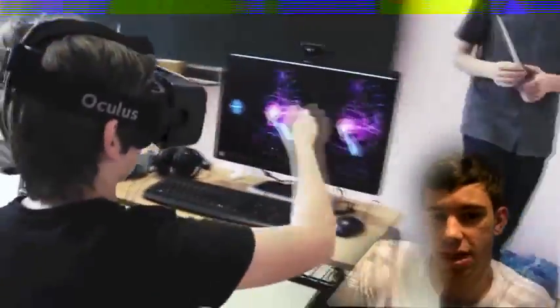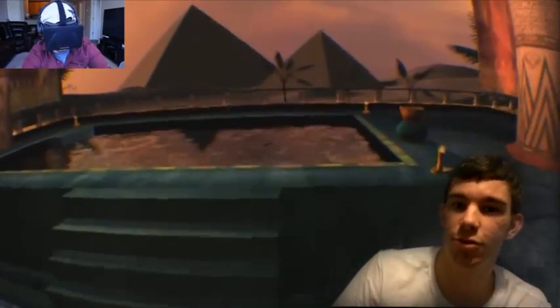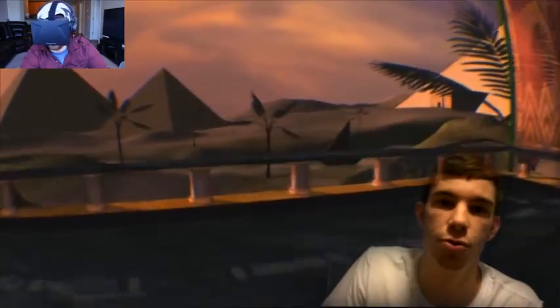Rather than reading about Egypt in a textbook and looking at pictures, for example, students will be able to don their virtual reality headsets and be instantly transported to Egypt. Here they'll be able to look around the pyramids, explore the ancient history, and get engaged with their learning.